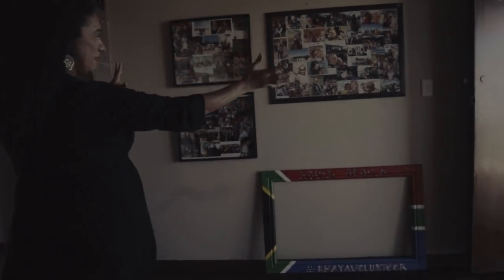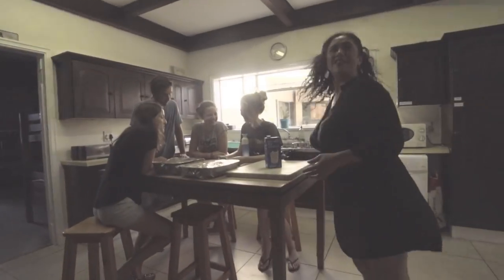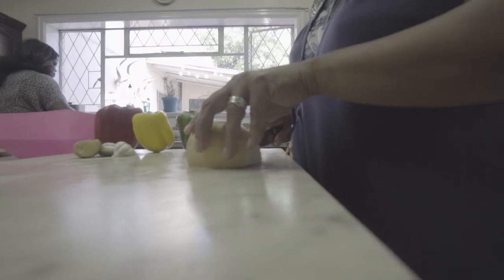This is our Wall of Fame, with a whole lot of fabulous volunteers over there. This is the kitchen where all the magic happens — of course, you know we all love eating and all the good food that gets made in this kitchen, to die for.